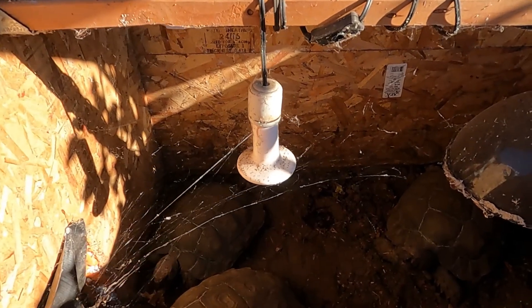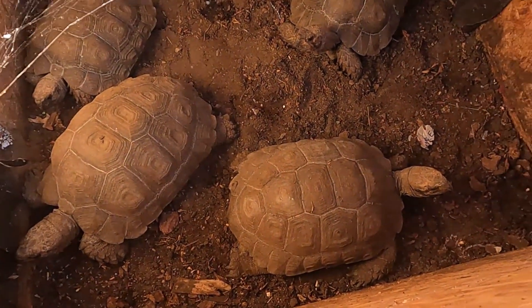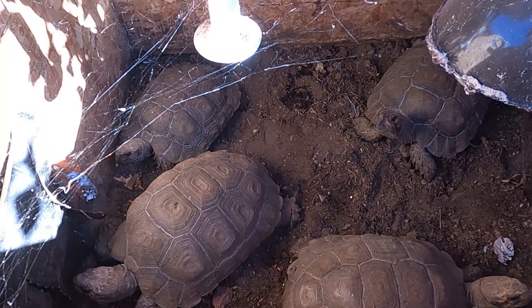This rain will help. What you can see inside here is the heat box, and that's where all these tortoises like to hang out on cold winter days. In the summer, they come out a lot — every day.